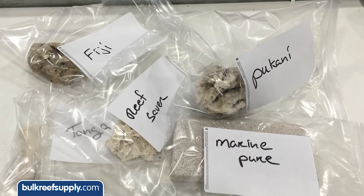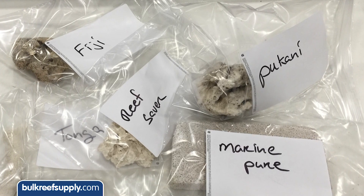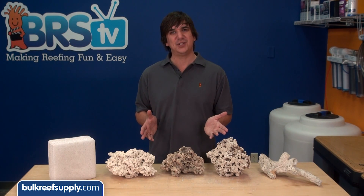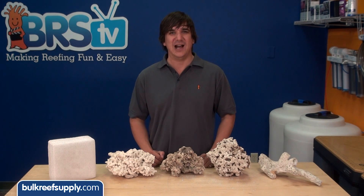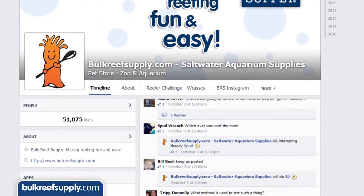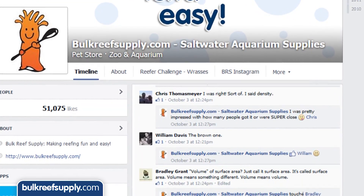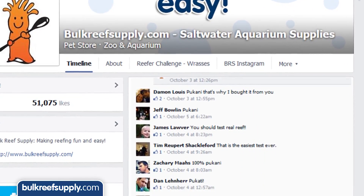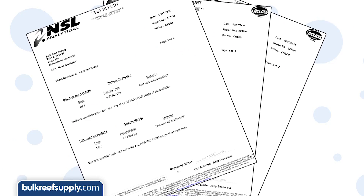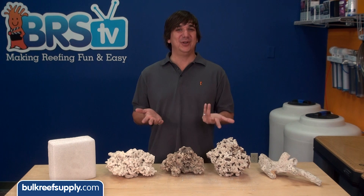To find this out, we sent 100 gram samples of each rock to a lab which performed multipoint BET surface area testing, where they test the absorption of nitrogen at various pressures on crushed samples of each rock. We asked our Facebook community which type of rock they thought was going to have the most surface area, and it was overwhelmingly Pukani and Marine Pure, which matched the BRS staff's opinion as well. The results are reported in square meters per gram of sample, and I think most of you will find the results pretty surprising.